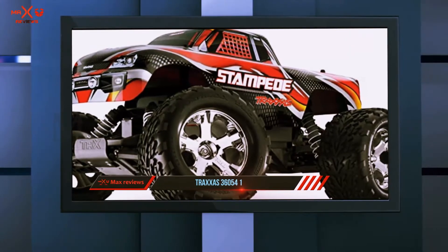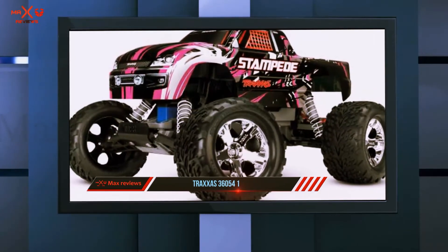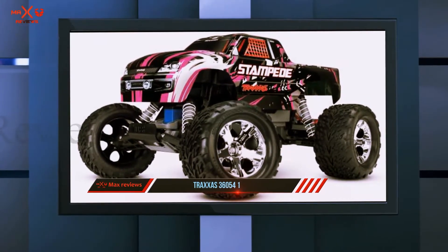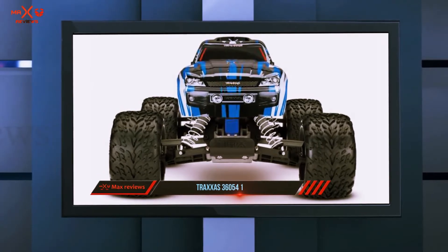The motor offers quick acceleration, big jumps, working on dirt, and many other features. All these make the experience much better. The speed controlling system allows users to control the whole car on any terrain easily.